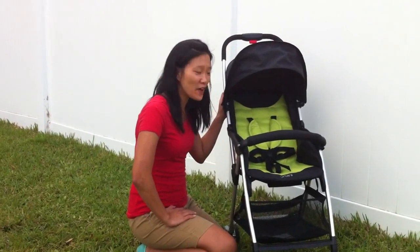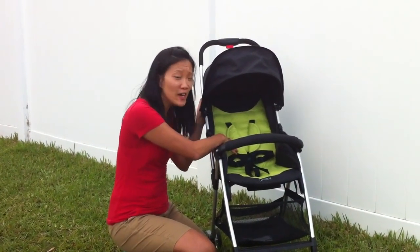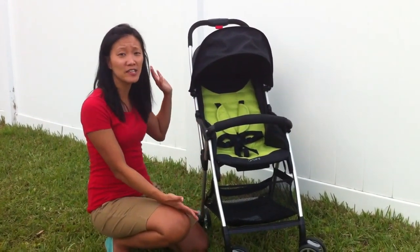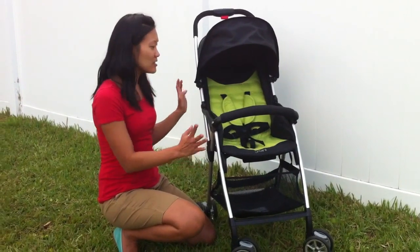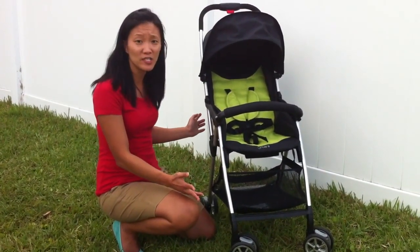The Urbini Hummingbird Stroller comes in a bunch of fun colors. We got the lime green color, but there's also a fun peacock blue, raspberry, and also black. As you can tell, it's really sleek, stylish, and modern. It has a lot of great features that I can't wait to tell you about, and it took less than five minutes to put together.